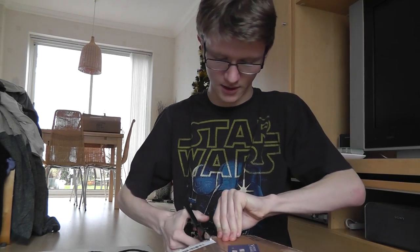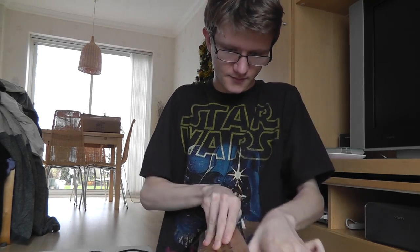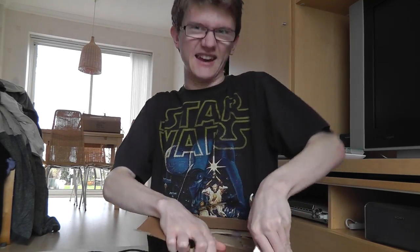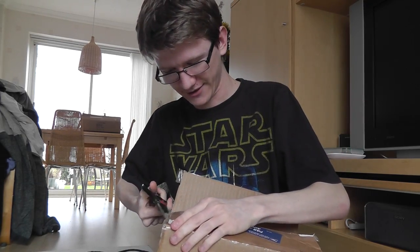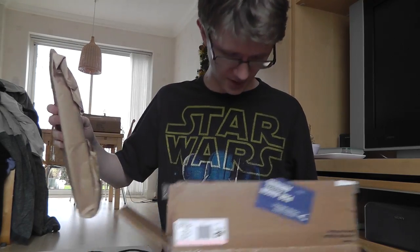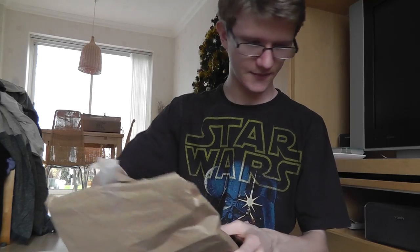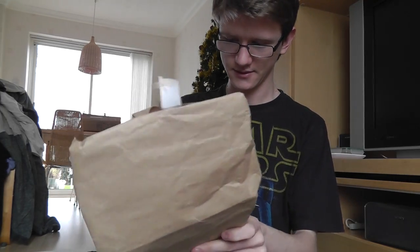So if you'll just bear with me while I undo the box. What have you sent, Ed? I'm really quite excited about this. Let's see — what have we here? Have a look.